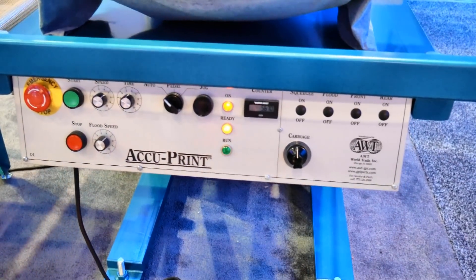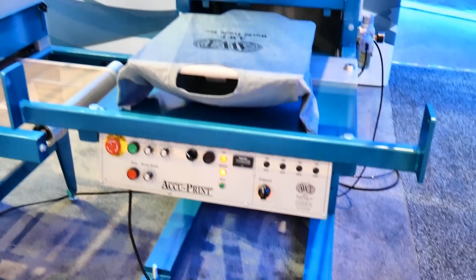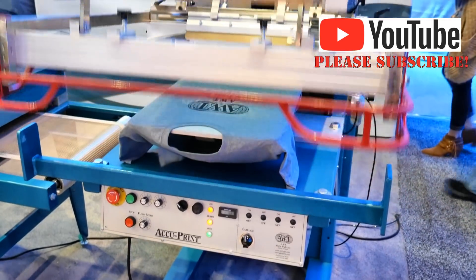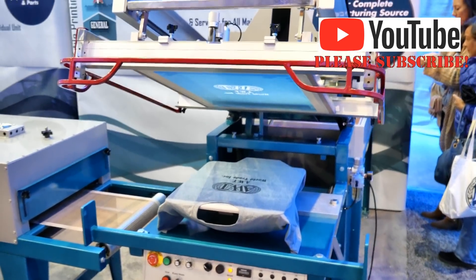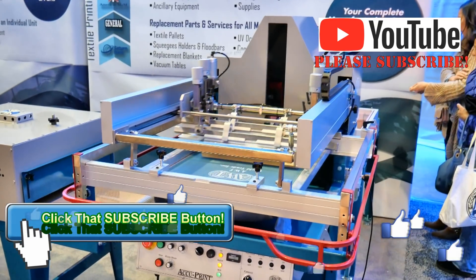There's the control panel. Remember, CatSpit Productions is an authorized dealer for AWT. If you have any questions or anything about the equipment, feel free to give me a call, shoot me an email, or check out their products on my e-commerce site at CatSpitScreenPrintSupply.com.